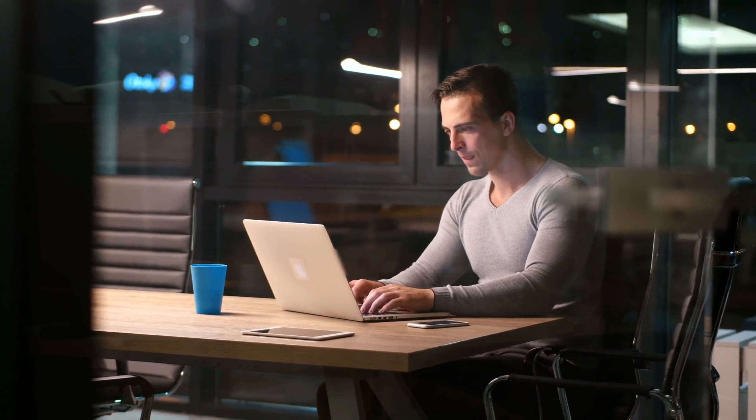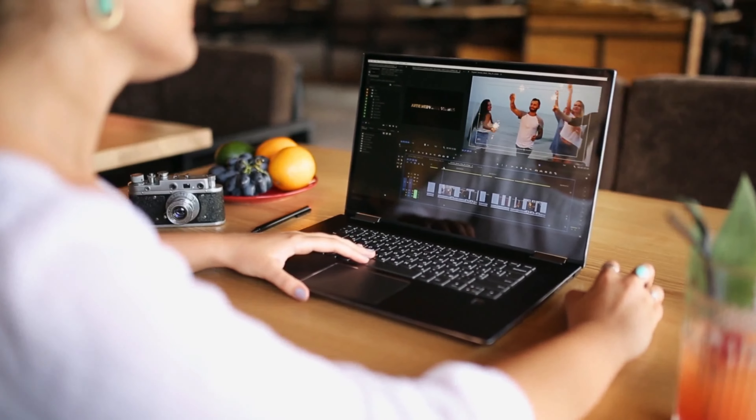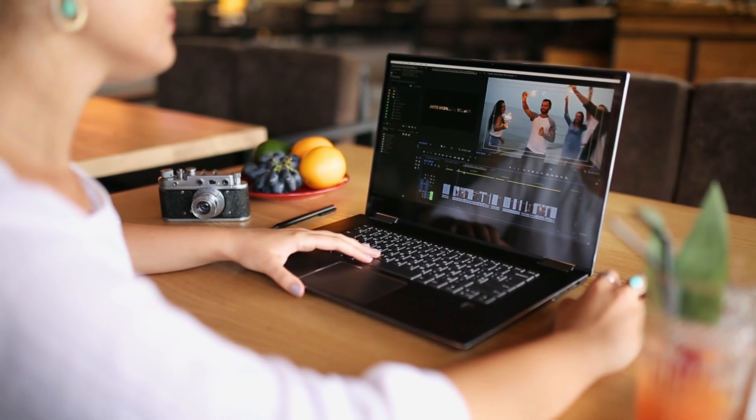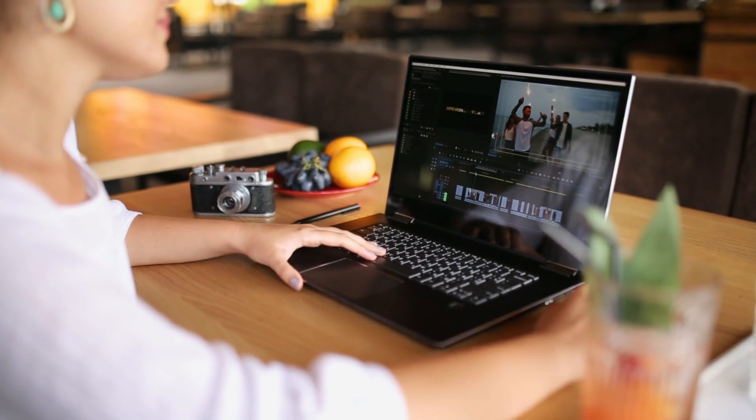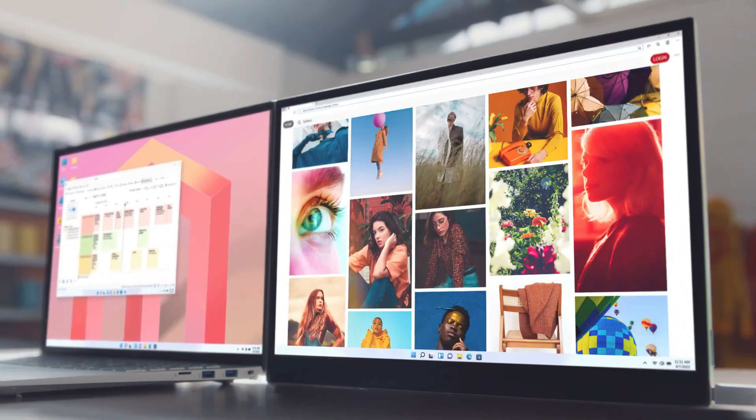You know those times when you're working on your laptop and wish you had more screen space? Or when you're traveling and think an extra monitor would make life so much easier? We've all been there. Portable monitors can really come in handy.